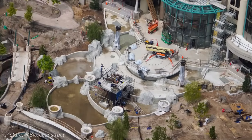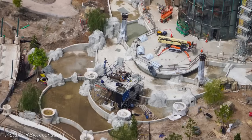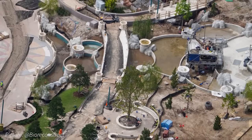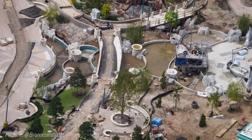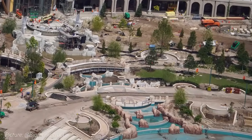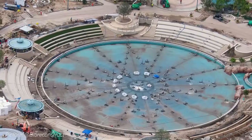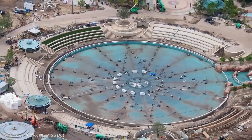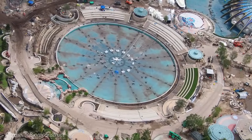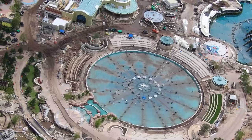Several of the rock formations we saw being sculpted two weeks ago near Helios have since been completed and are ready for paint. Additional small trees have been planted throughout the area around the walkways at the top end of the main show fountain, and grass has also been planted between the walkways. Inside the viewing area of the main show fountain, AstroTurf has been installed in one of the viewing sections. Nearby at Meteor AstroPub, the brickwork on the building has made its way all the way around to the north end.